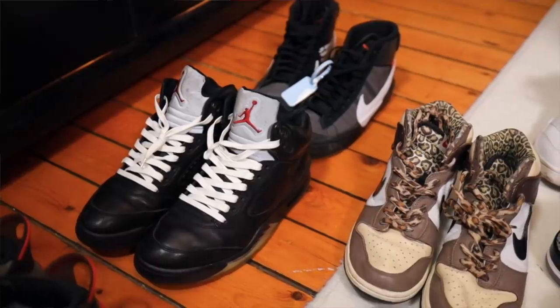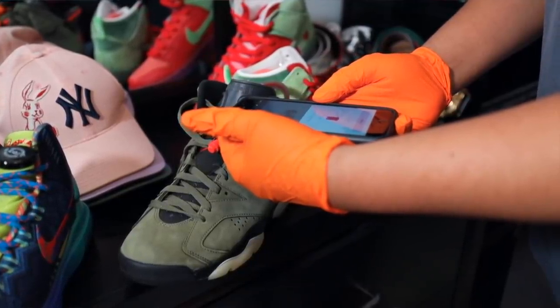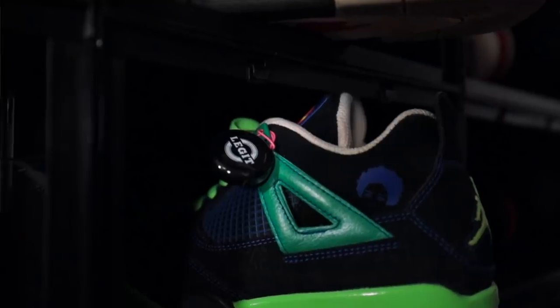It's your boy Melo, aka Marv. We're here at Blazendary's crib. Legit checking shoes is definitely something I really take a lot of pride in. It's definitely a good skill, especially if you're in the sneaker community. Delivering the best authentication service is definitely something we take pride in here at SneakerCon. We always want to ensure that all of our customers are buying the most legit product out there.